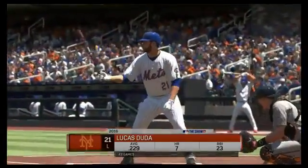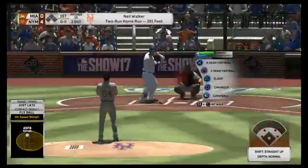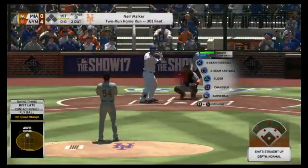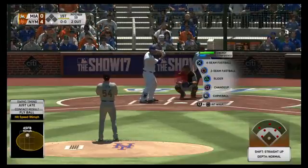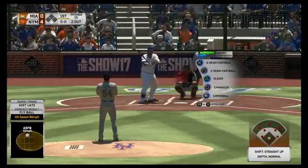A lot of you are asking about stadiums — are there any new ones this year? Yes, there are four new classic stadiums: Old Yankee Stadium, the Metrodome, Shea Stadium, and a fourth one — maybe you should just play the game and find out. Could be Miami.